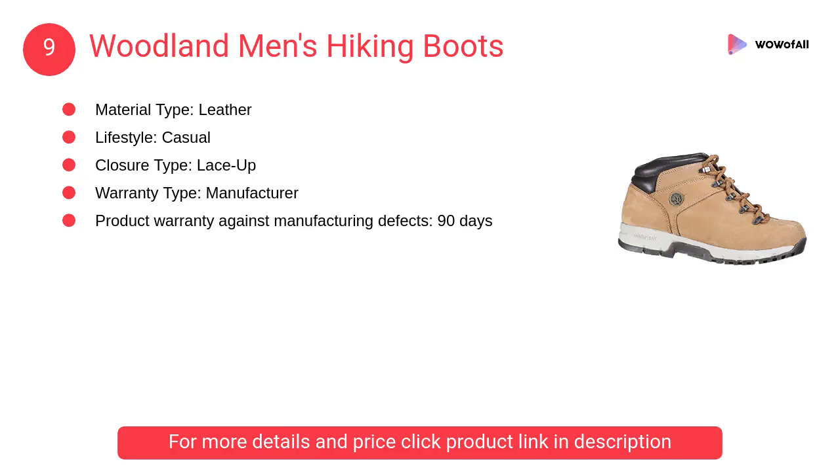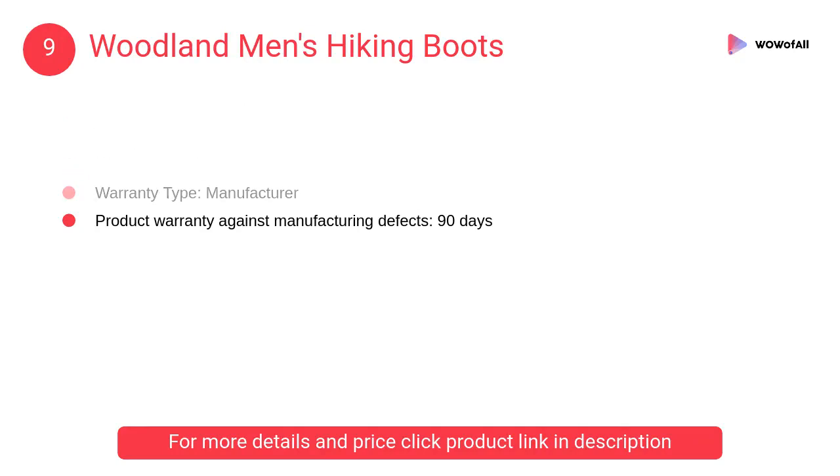At number nine: Woodland men's hiking boots. A rugged urban shoe capable of taking on the challenging terrains of mountainous regions as well as rough concrete environments.